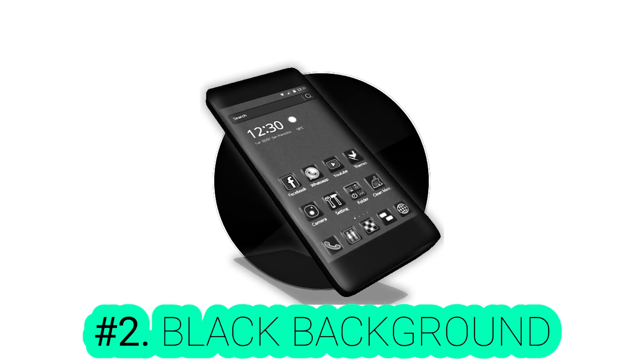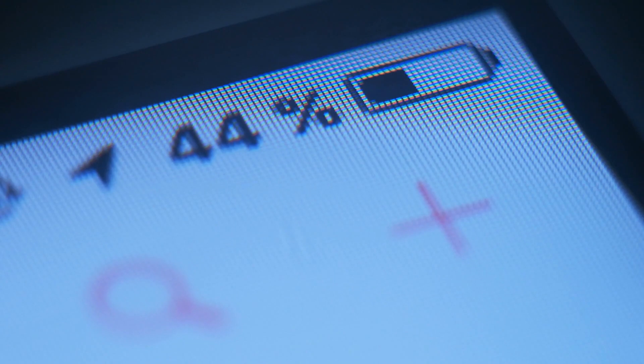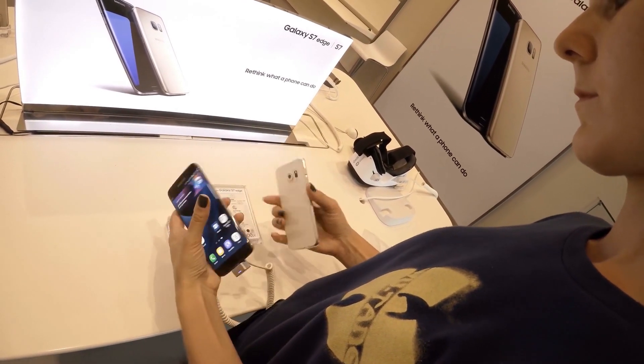Number two: put a black background. Using a black wallpaper will make your battery last for a longer time. The automated pixel highlight will turn off and save more battery than it would with a colored wallpaper. This feature is not found in all Android devices yet, but it's found in most AMOLED devices. Try it.